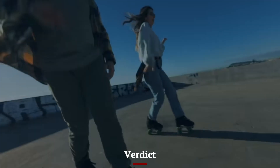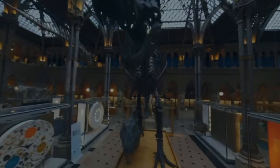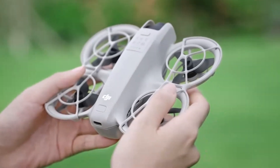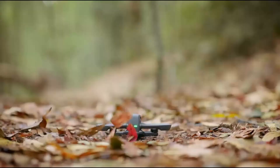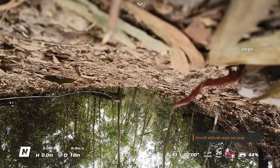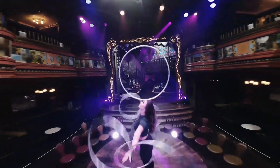Verdict: The DJI NEO 2 is the better choice for creators, vloggers, and professionals who want cinematic quality, long battery life, and easy controls in a stylish package. On the other hand, the DJI AVIDA 3 is best for FPV enthusiasts and adrenaline seekers who prioritize immersive flying over polished footage. Both drones are excellent in their own worlds — one built for cinematic storytelling and the other for thrilling flight experiences.